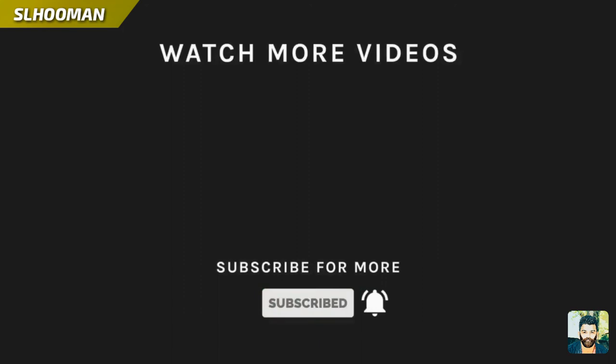Please hit the subscribe button and click for the latest product reviews. See you in the next video.